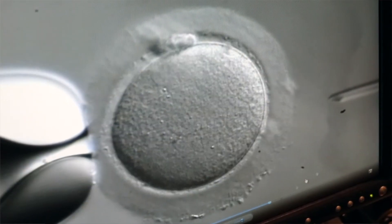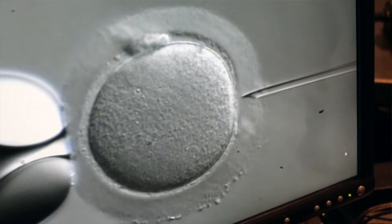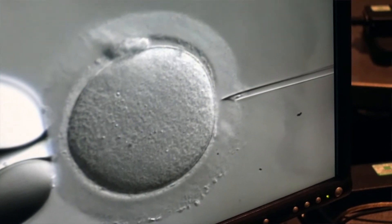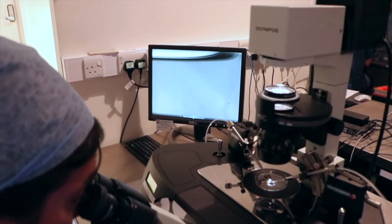What I've got on the screen now is a mature egg and I'm just about to put a sperm directly into the centre of it to start the fertilisation process. The maturity of the egg is very important because immature eggs cannot fertilise and we're not allowed to inject them.